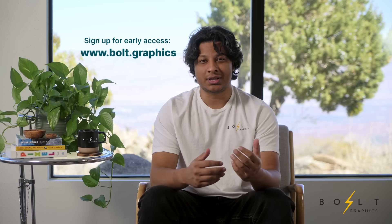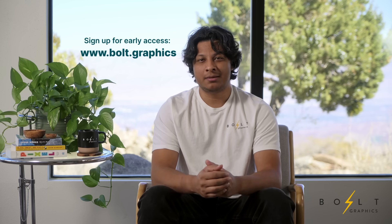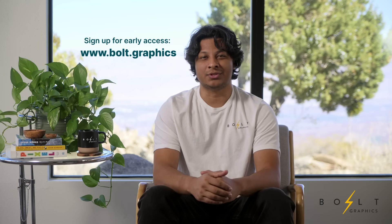This is just a brief overview of Zeus and we'll be releasing more benchmarks and demos in the coming months. Sign up for early access to Zeus and Glowstick on our website. Thanks for spending some time with us today, and we can't wait to see what you create with Zeus.